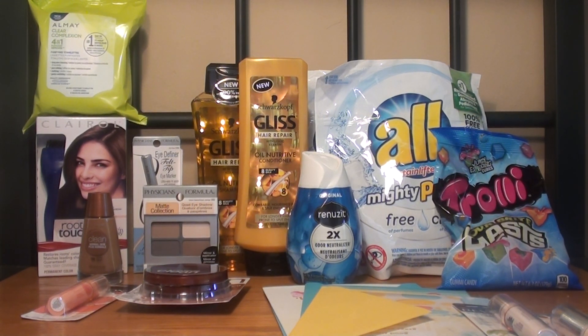Hey guys, welcome back to my channel, Randy Saves, and today I will show you my CVS haul for this week. The weekly sales ad started today, which is December the 10th, and it ends on Saturday, which is December the 16th.